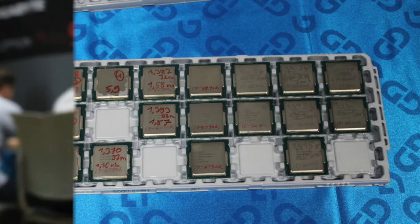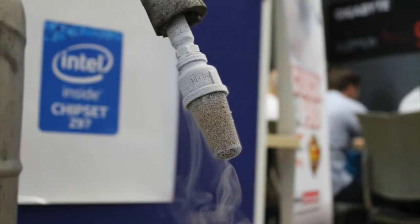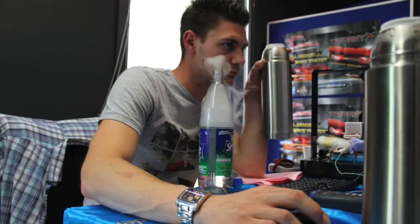They got one 4690K and one 4790K engineering samples from Intel. Most of the teams stuck with the 4790K and used the other CPU as backup. About 30 minutes before the end, most teams had not tried their second CPU at all. Only two teams tested the 4690K because it had a better IMC, but in total the 4790Ks were clocking fairly well.